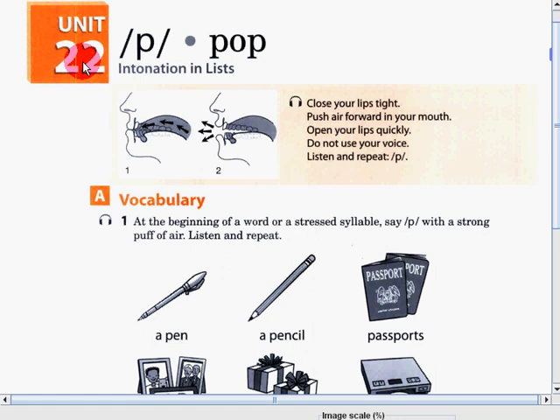Unit 22: P sound as in POP. We will also talk about intonation in LIST. How are we going to produce this P sound? Follow step number 1 first: close your lips tight. Then push air forward in your mouth for step 2. Open your lips quickly, but do not use your voice. So guys, listen and repeat after me.